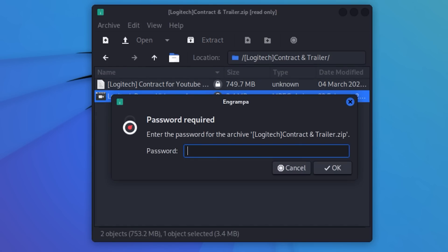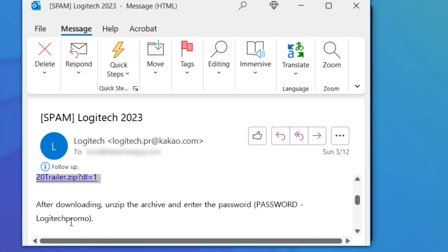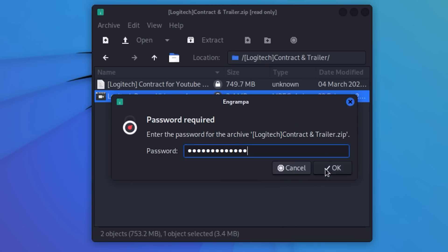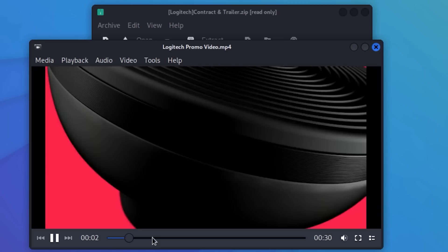If I go to open it, it requires a password. So let's go back to the original email and yes, luckily they've supplied the password — very kind of them to do that. So let's paste it in and see — is this a virus or not? No. This one is the actual promotion video.